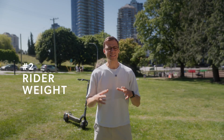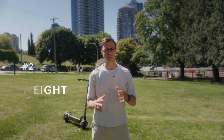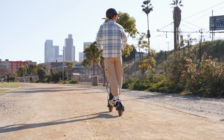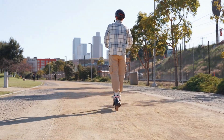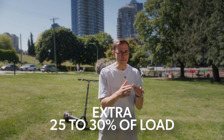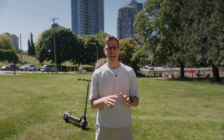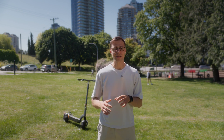Number two: rider weight. Rider weight makes a massive difference, especially on smaller scooters with motors under 1,000 watts. Most scooters are designed and tested with a 150-pound rider. If you weigh 200 pounds or more, you're asking the motor and battery to move an extra 25 to 30% of load, and that extra load shows up in your battery usage. Heavier riders may notice that acceleration feels slightly slower, hill climbs are tougher, and range estimates drop by up to 20% or more. Some manufacturers now list performance by weight class — if they don't, it's smart to budget in some cushion.